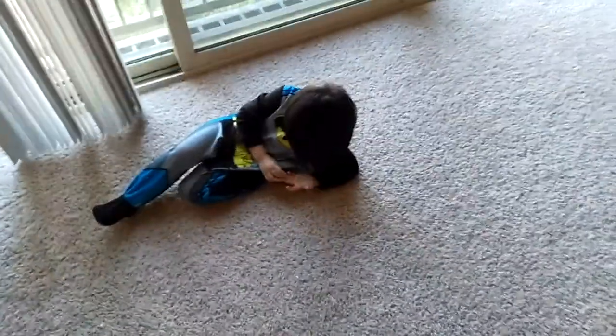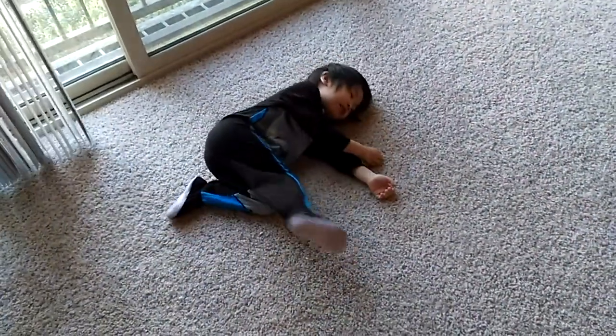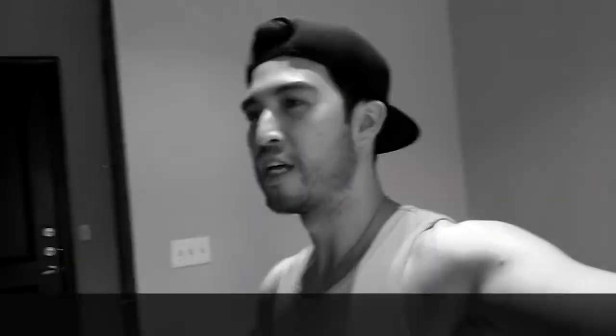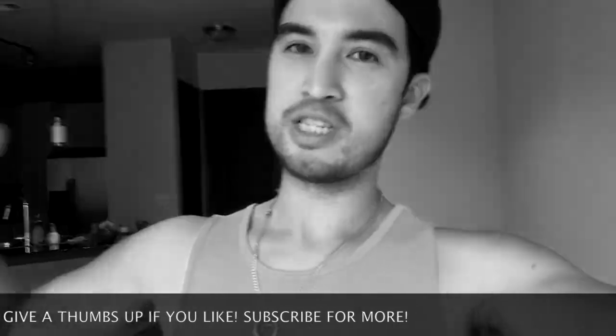Whoa, hey Batman! Are you excited to go to the business center? Say hi! Hey guys, thanks for watching — give a thumbs up if you liked it and subscribe for more.